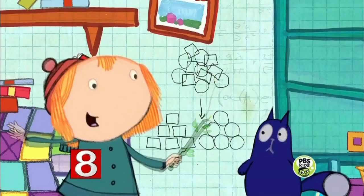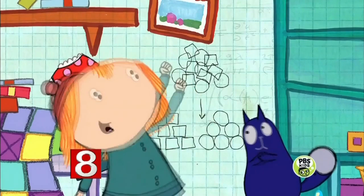Ready to sort? Sort of. We're done. All right.